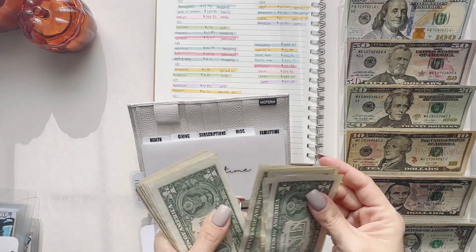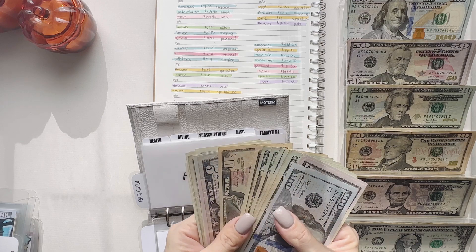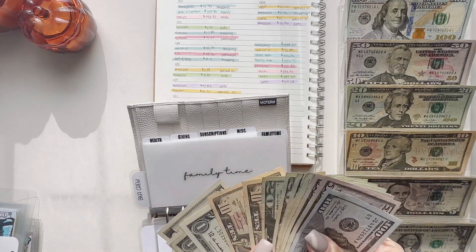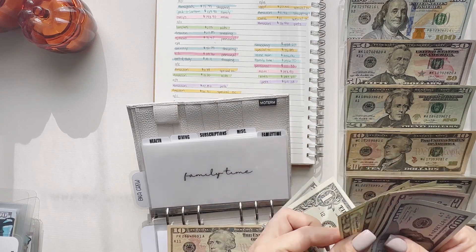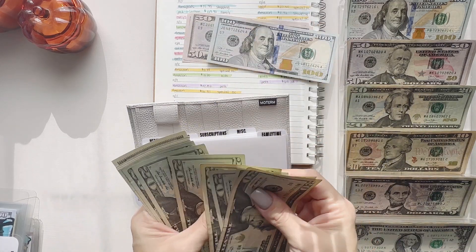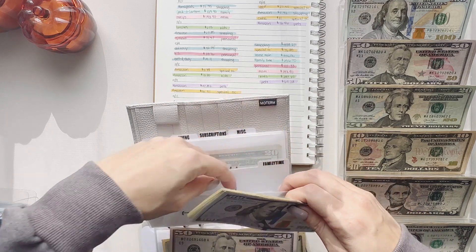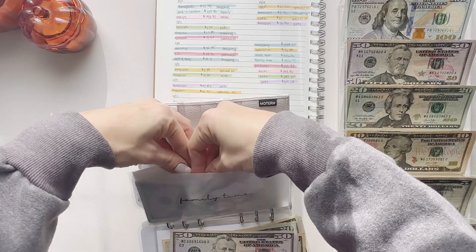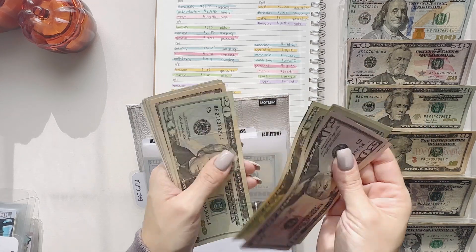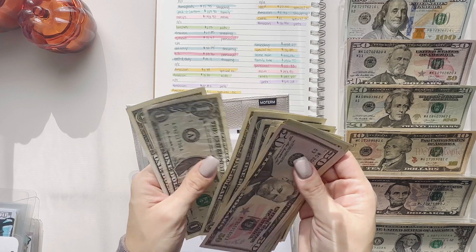Counting out $260 for family time: 1, 2, 3, 4, 5, 6, 7, 8, 9, 10, 20, 30, 40, 50, 60 — that's 160 — and then these 50s. This should be 260: 51, 120, 140, 160, 182, 220, 230, 240, 245, 250, 251, 252, 253, 254, 255, 256, 257, 258, 259, and 260.